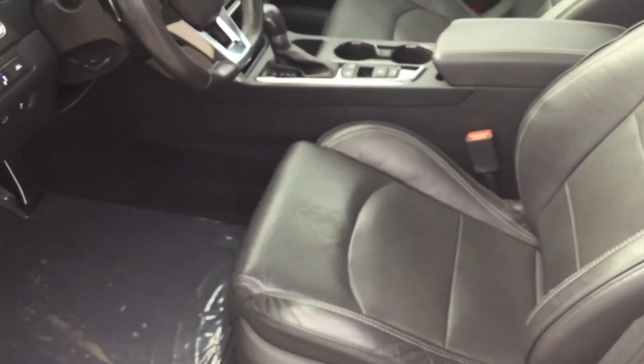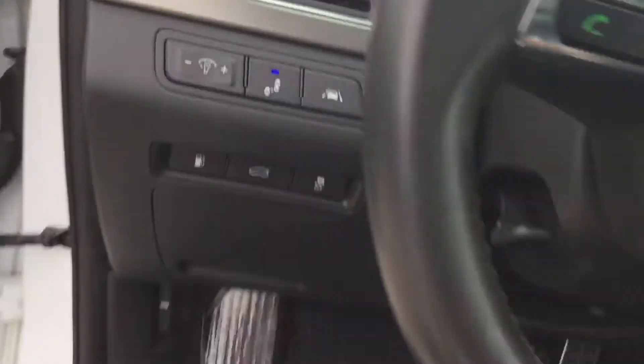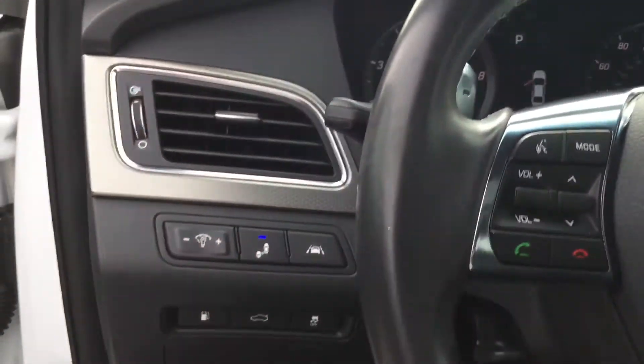It has leather power driver and passenger seats. It has memory seating. And like I said, it has all your safety features.